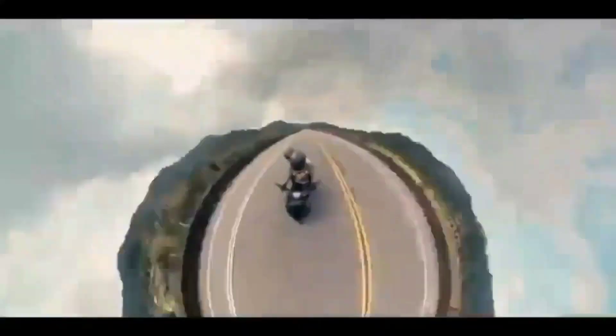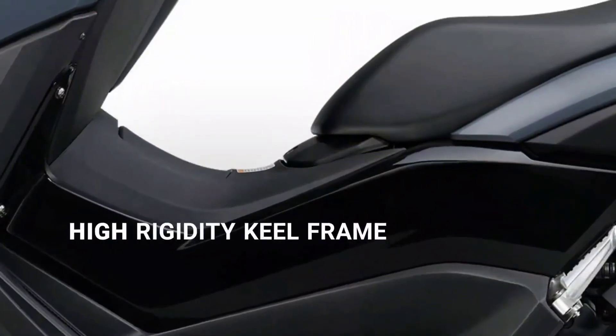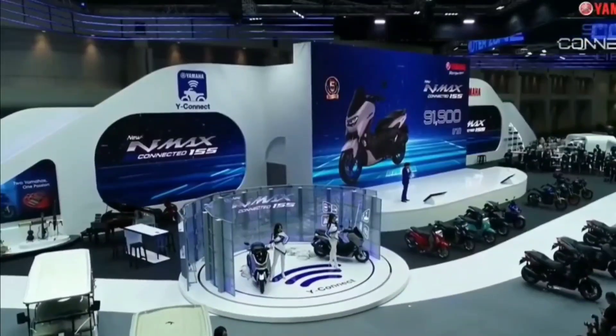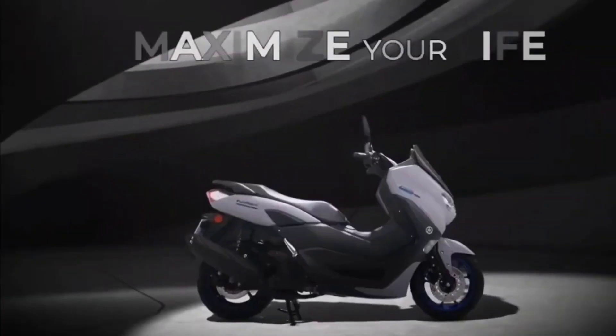The new N-MAX is one of the most sophisticated scooters in its class. Hidden away behind the dynamic new bodywork, there's an all-new frame that plays a key role in making the N-MAX one of Yamaha's best-performing urban commuters.